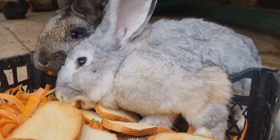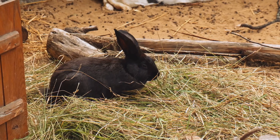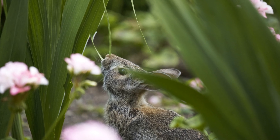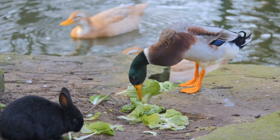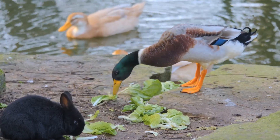Diet is crucial for these little guys. A balanced diet ensures they grow up healthy and strong. Rabbits are herbivores, which means they eat plants. Their diet in the wild consists mainly of grasses, but they also enjoy a variety of other plants. Hay is the cornerstone of their diet, providing the fiber they need for a healthy digestive system. It's essential for keeping their teeth worn down and their gut moving smoothly.